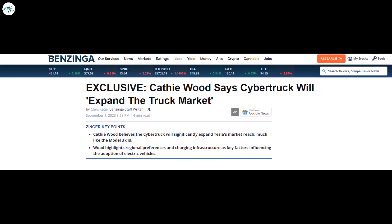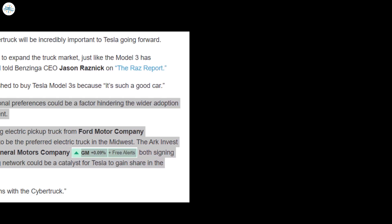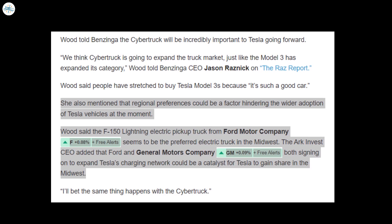In an interview with Benzinga, Wood said: Tesla's pickup truck is a very important product for the company and will expand its segment, just as Model 3 did. People tend to buy the sedan because it really is a great car. We think Cybertruck is going to expand the truck market, just like the Model 3 has expanded its category. Wood mentioned that regional preferences could be a factor preventing wider adoption of Tesla vehicles, noting that Ford's F-150 Lightning appears to be the Midwest's electric pickup truck of choice. However, she added that Ford and General Motors have signed a deal to expand the charging network, which could be a catalyst for Tesla to take a share in the Midwest.